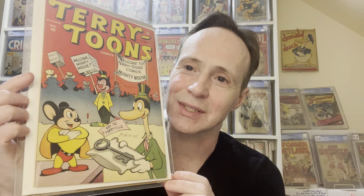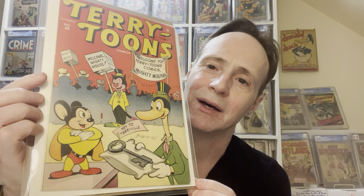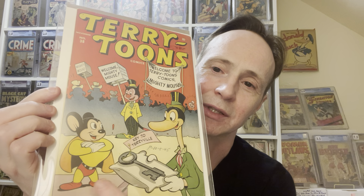One is Mighty Mouse — this is Terry Toons number 38, which is the first appearance of Mighty Mouse, and he's right there on the cover. I really like showing that book.